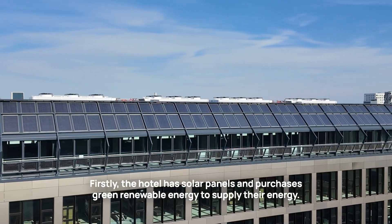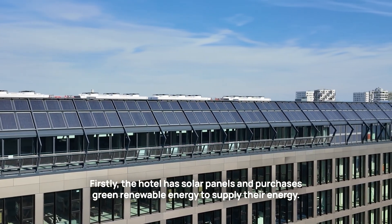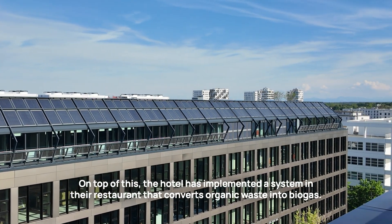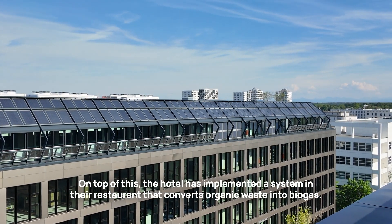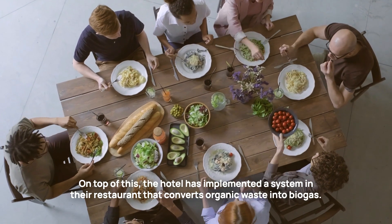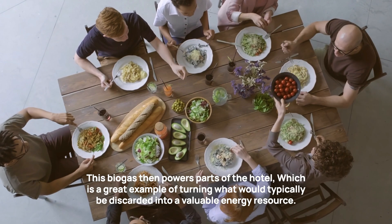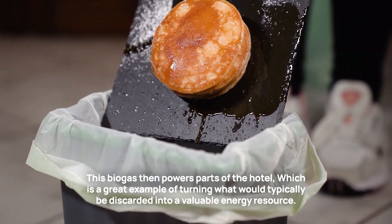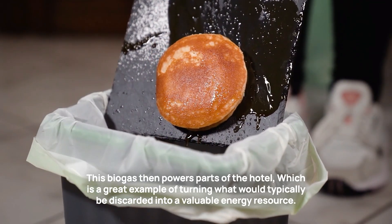The hotel has solar panels and purchases green renewable energy to supply their energy needs. On top of this, the hotel has implemented a system in their restaurant that converts organic waste into biogas. This biogas then powers parts of the hotel, which is a great example of turning what would typically be discarded into a valuable energy resource.